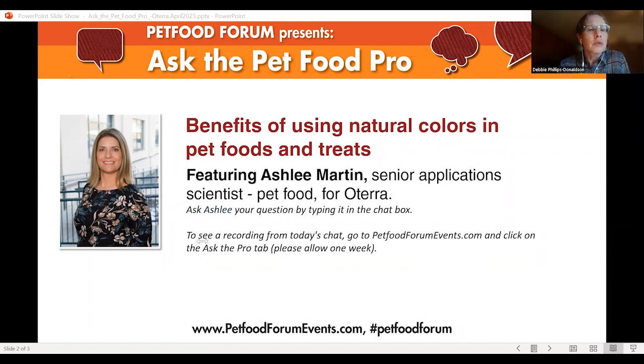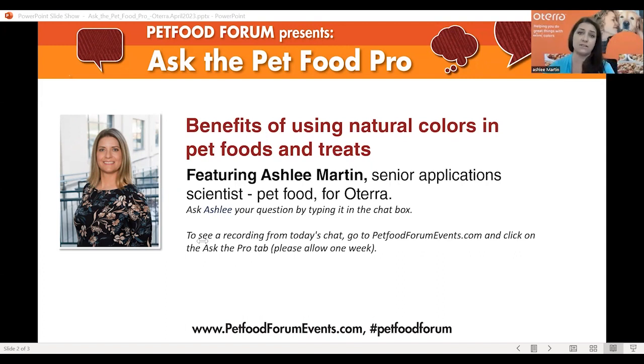Someone asked if these colors are allergenic. Our colors are allergy-free. Carmine in human food is seen as a sensitizer and needs to be labeled as carmine, but in pet food it is not seen as a sensitizer and does not need to be specifically labeled.